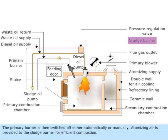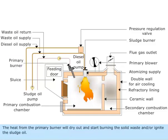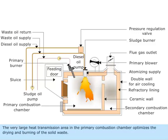Atomizing air is provided to the sludge burner for efficient combustion. A pressure regulating valve is provided on the sludge return line to adjust the quantity of sludge entering the combustion space. The heat from the primary burner will dry out and start burning the solid waste and/or ignite the sludge oil. The very large heat transmission area in the primary combustion chamber optimizes the drying and burning of the solid waste.